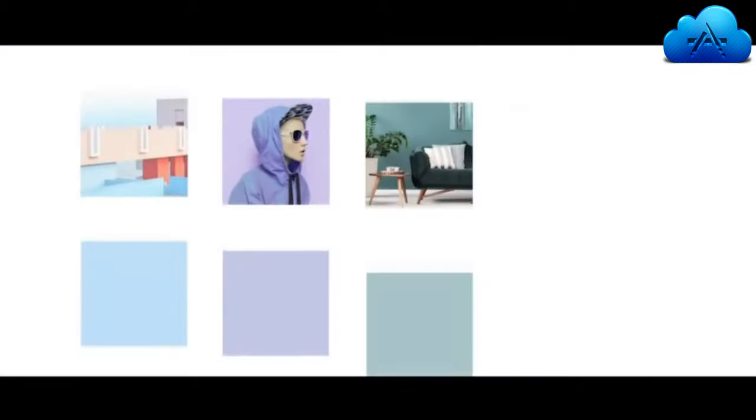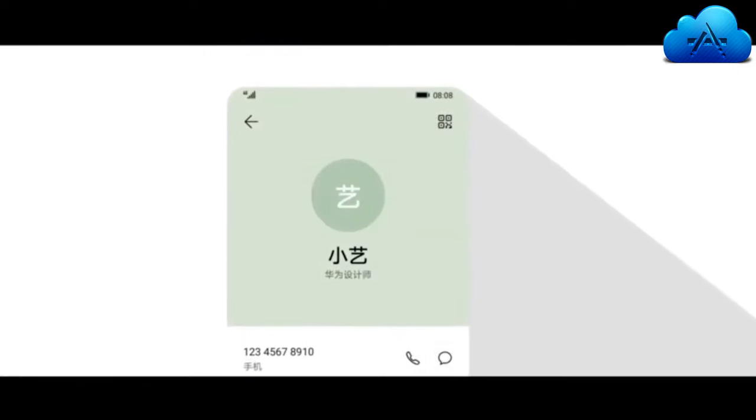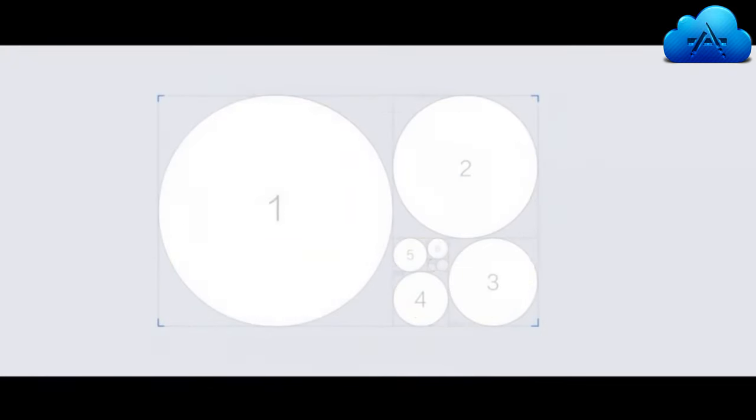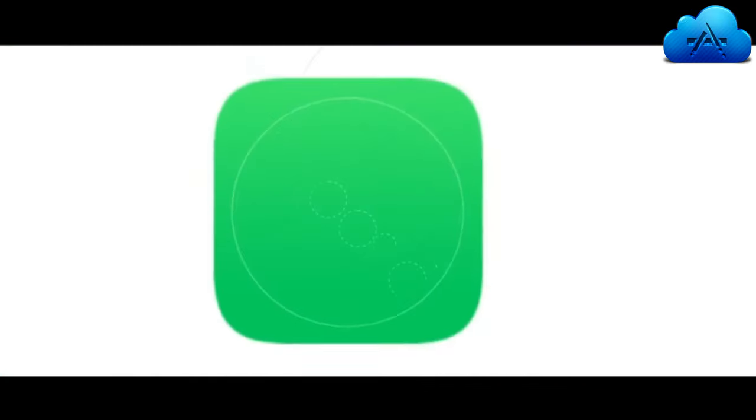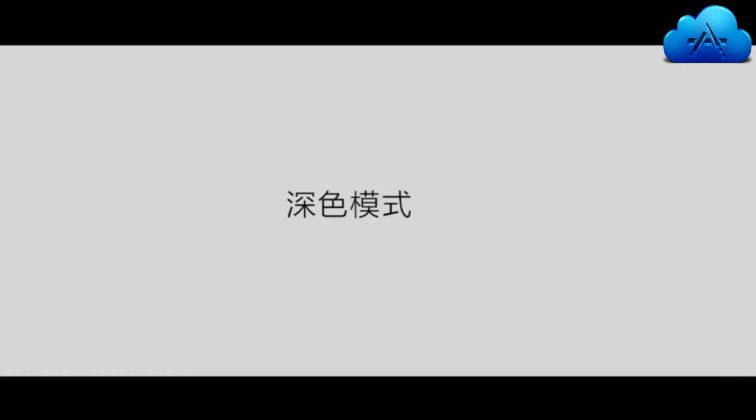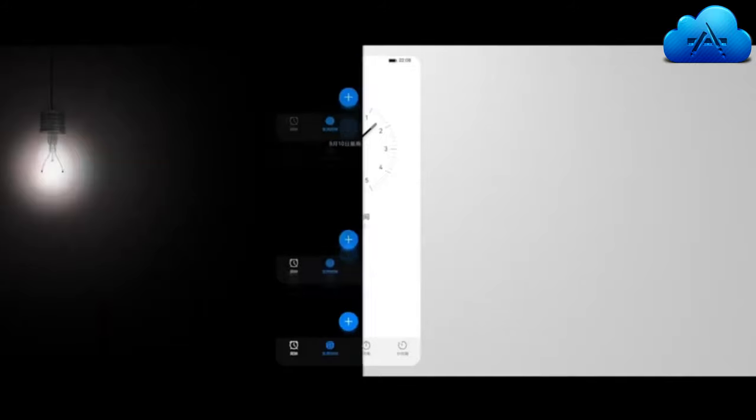Why is EMUI 10 better? The improvement of GPU Turbo is now 60% more, Turbo Link is now 70% more, and EROFS ROM is 20% more as compared to the previous version of EMUI. It is not a simple update since EMUI 9.1 — it is a combination of new interface, AI integration and smoother operations.